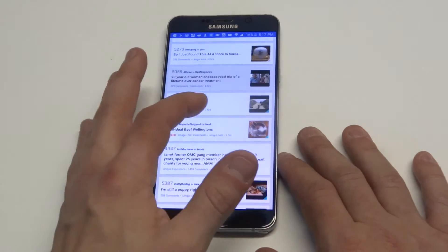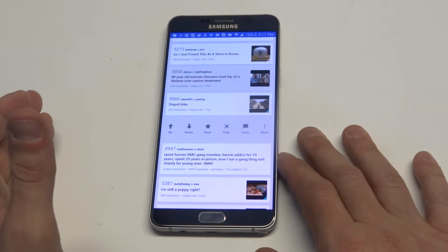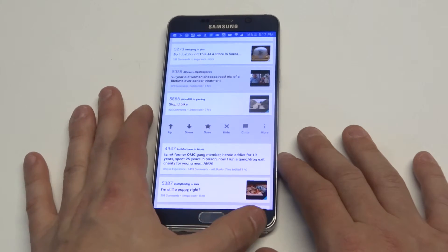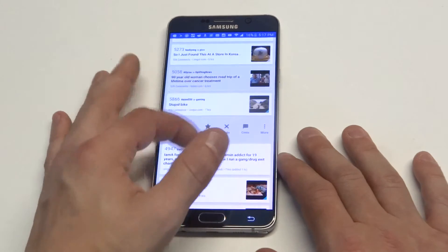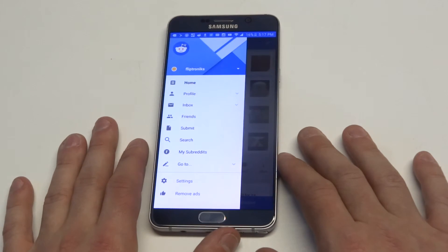If you see anything cool you like when you're on Reddit in this app, you can just slide to the left right there and then you can choose to save it, vote up or down on it. The app is actually really nice. You can do the free version and then check out the paid version if you like it.